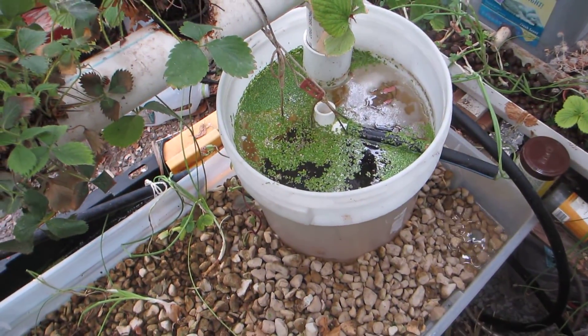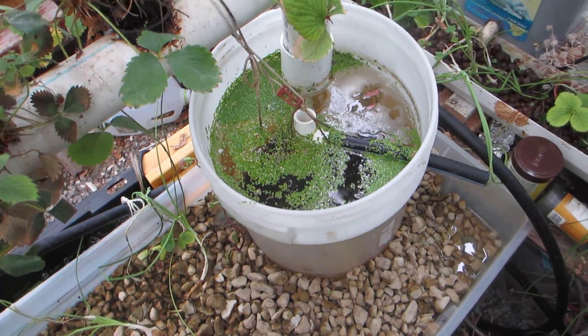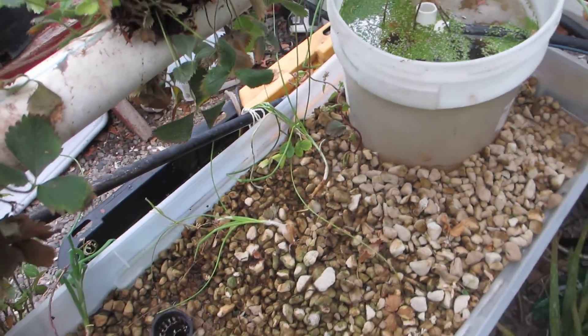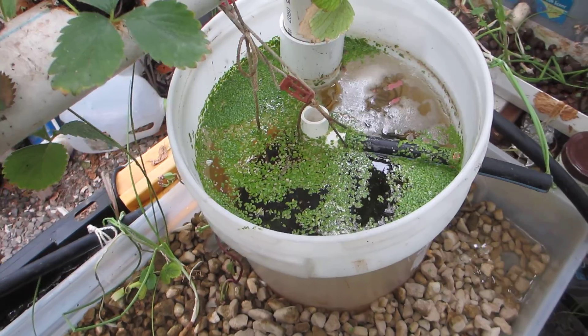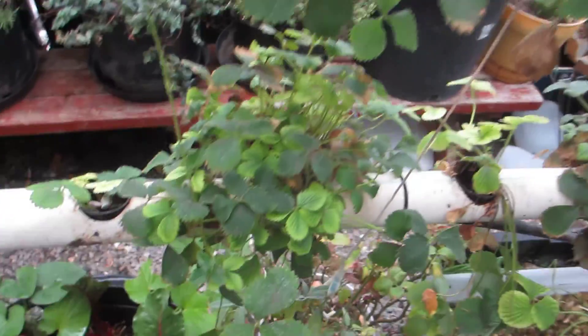My new aquaponics system here. I've got some fish in here — fish in the reservoir down below. Just a couple in here, just kind of as canaries; if they die, I guess that's not a good sign. So far, so good.